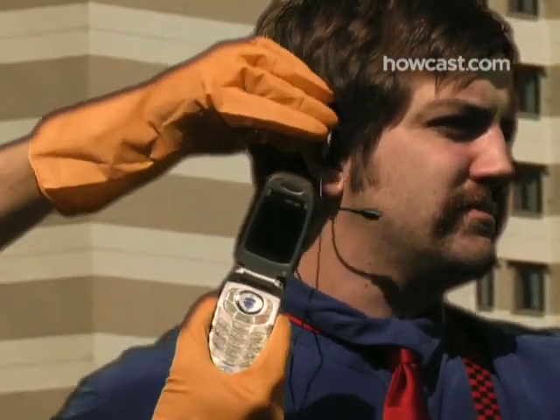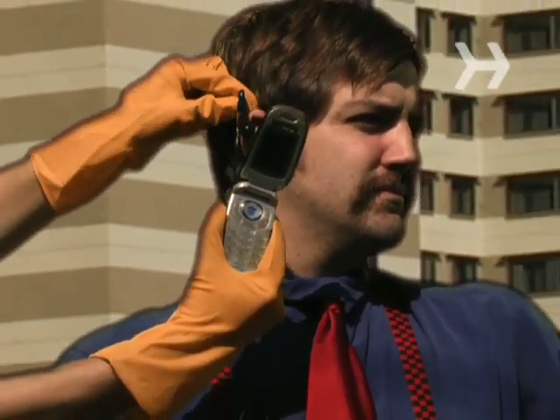Step 3: Cut down on cell phone use. Stashing your cell in your pants while talking with an earpiece may harm sperm, especially if you use the phone four or more hours a day.